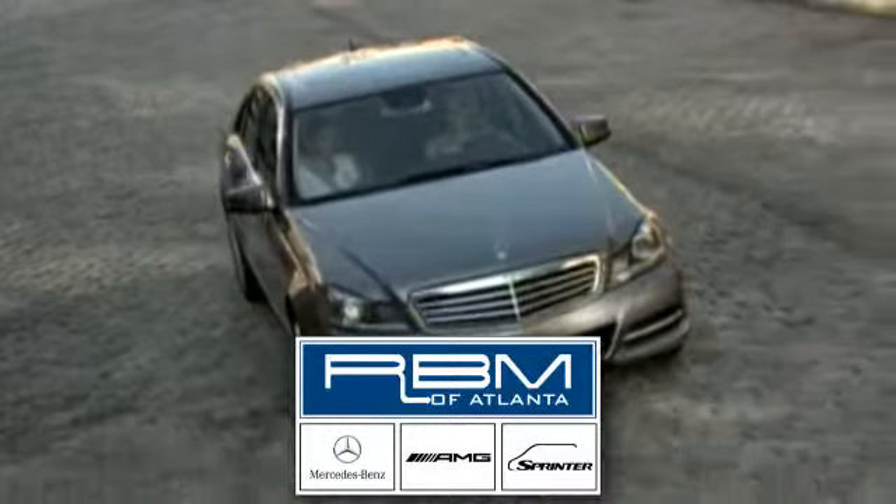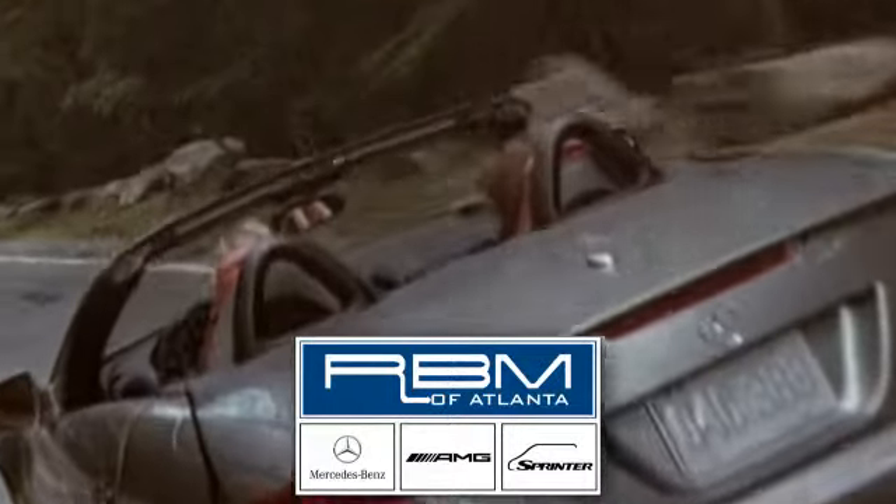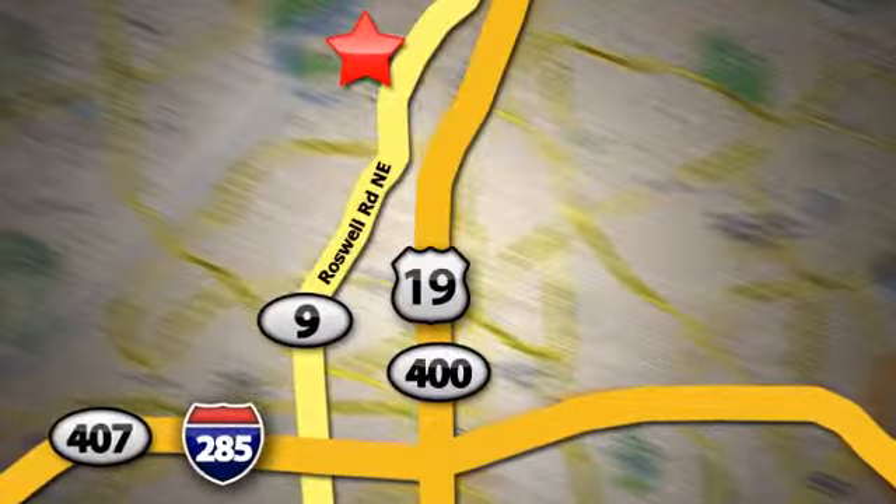Enjoy driving again when you cruise off in this Mercedes-Benz today. At RBM of Atlanta in Sandy Springs, we have the best selection of new and top-quality pre-owned vehicles to choose from. We are conveniently located at 7640 Roswell Road in Atlanta.